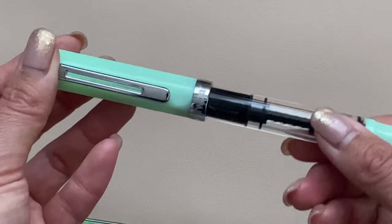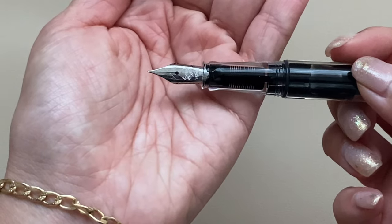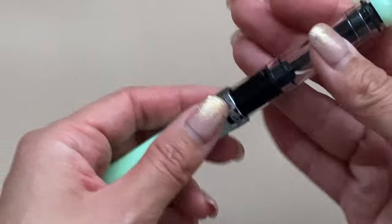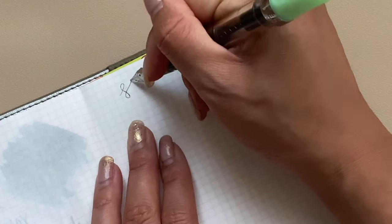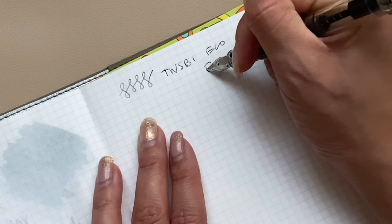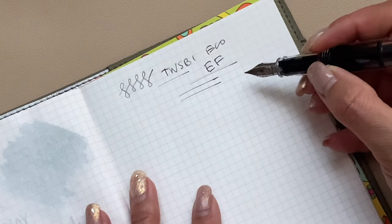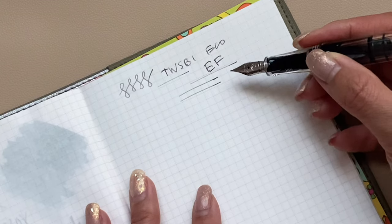I got this in an EF nib — it was my first time getting a Twisbi EF. I already have a Twisbi Eco in fine, so I was really excited to try EF. Here's a quick writing sample so you can see the EF. It's definitely very fine — I think it compares to about a 0.3 or 0.4 gel pen size.